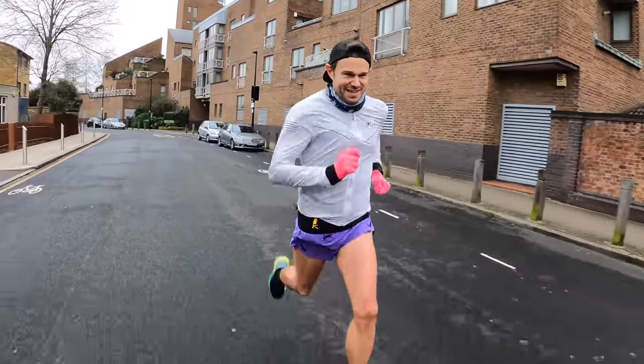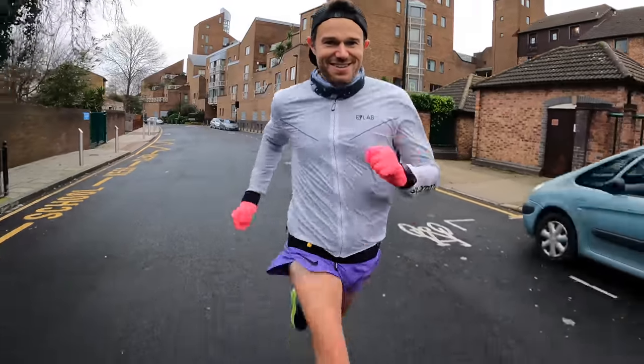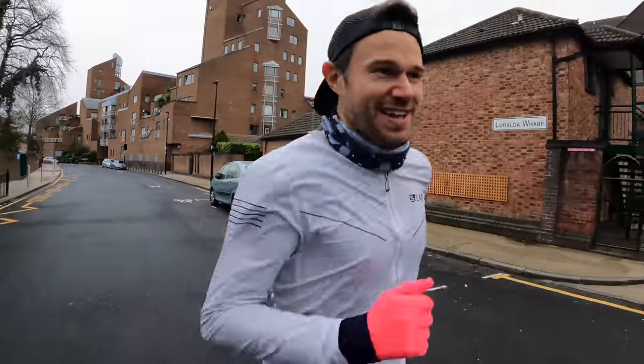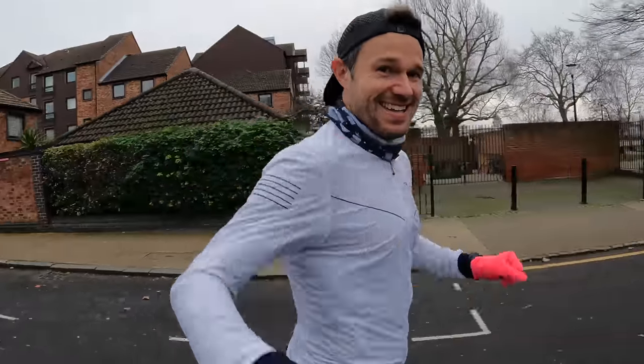Come on guys, join me in working hard. Reach for the stars and get your goals done. Come on! We're going to do this marathon, we're going to run that sub 2:30 and get it done.